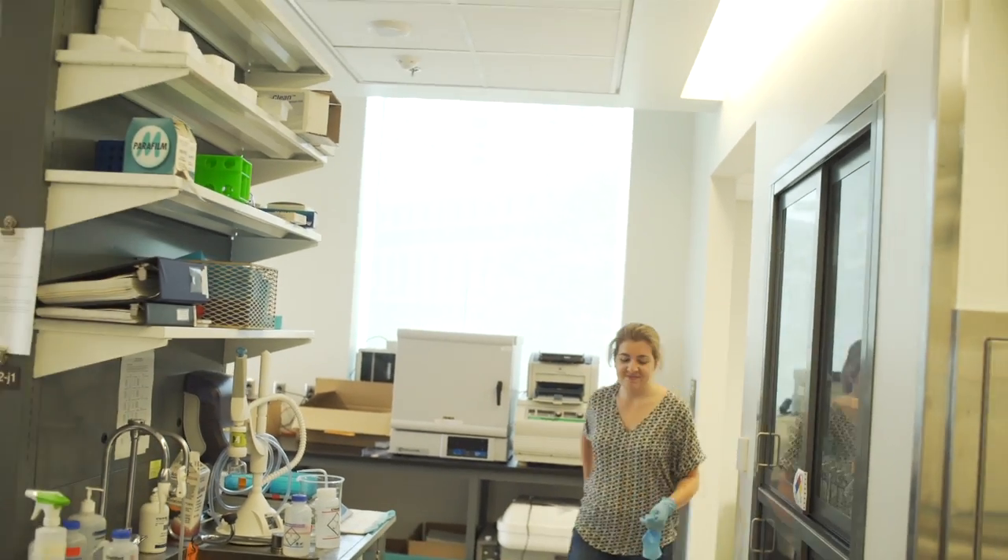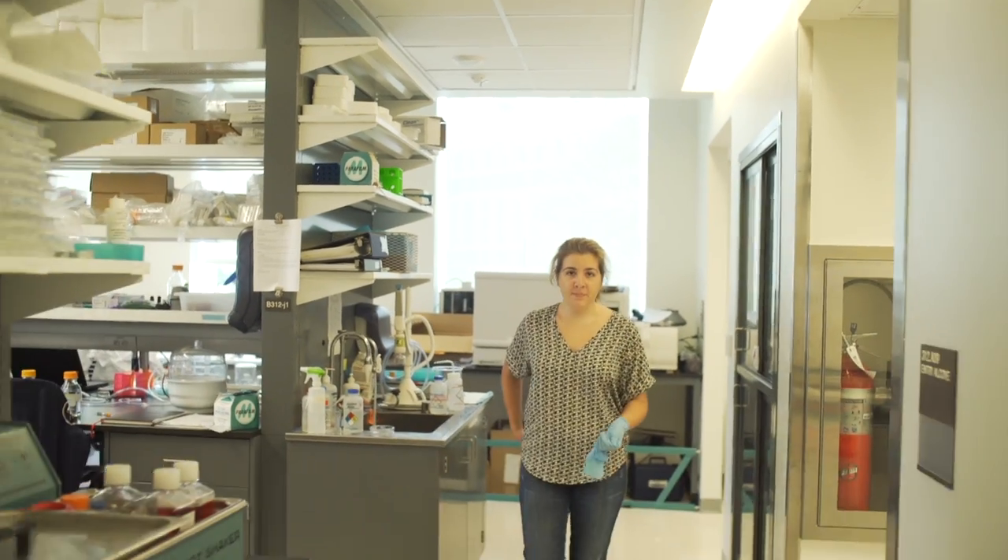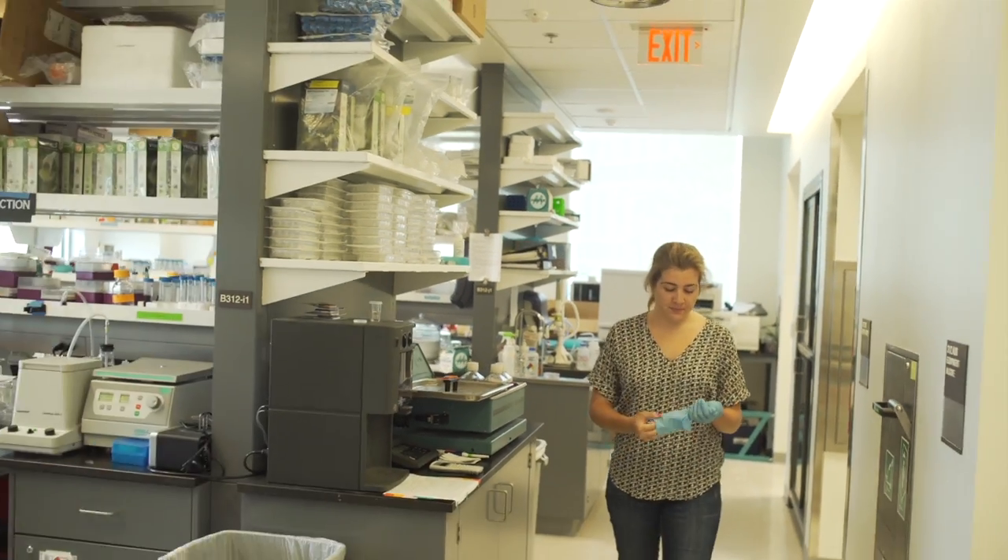I'm Shelby Keating. We are in Drexel University in the biology labs. I'm an undergraduate researcher. I just finished my sophomore year, so I'm kind of just a volunteer in the lab. I just started working kind of on my own project.